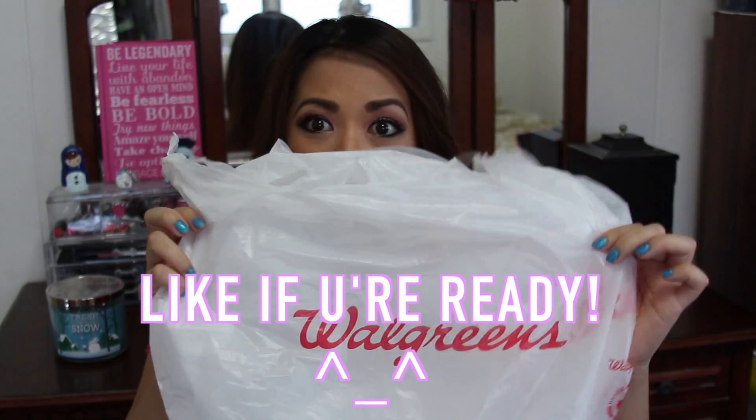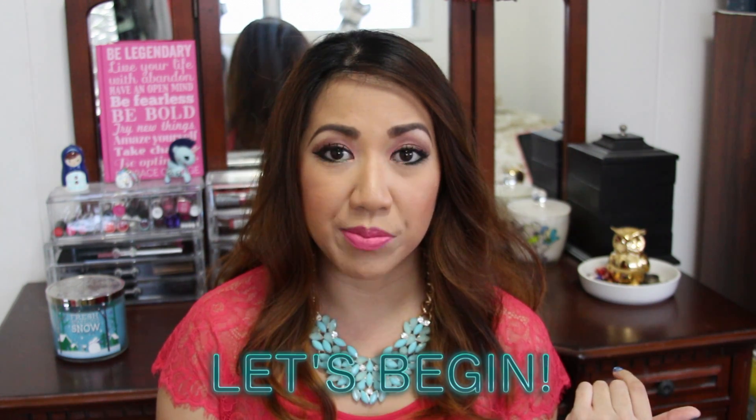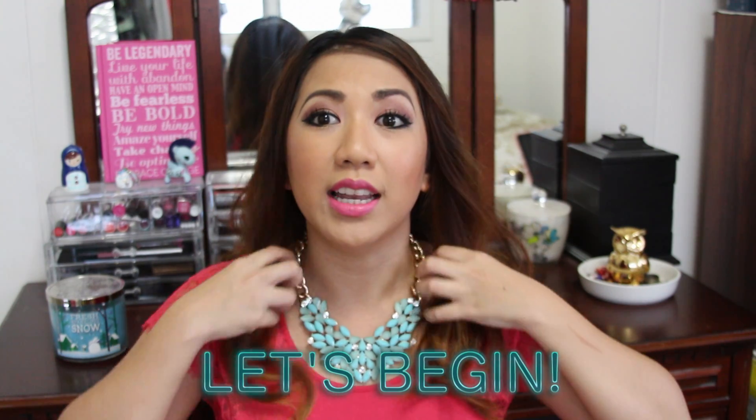Hey guys, welcome back to my channel! Today I'm going to do a massive drugstore haul from Walgreens. I emptied all the products out on my bed so it's easier to go through them. FYI, I didn't purchase all of these products in one session — I purchased them throughout several weeks, just as a disclaimer before you think I'm crazy.